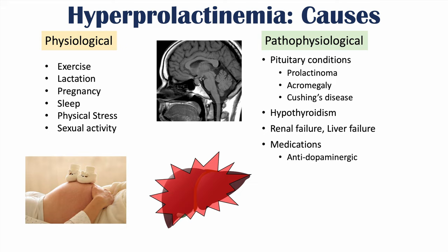Certain medications can also lead to hyperprolactinemia, and this is very important to recognize. Specifically, antidopaminergic medications — since dopamine inhibits prolactin, inhibiting dopamine means inhibiting an inhibitor, leading to higher levels of prolactin. Antidopaminergic medications include antipsychotics and antidepressants.